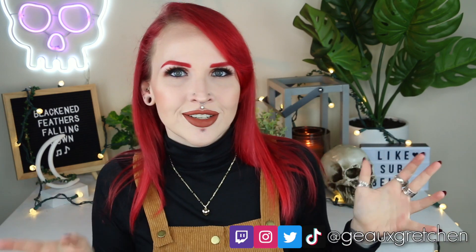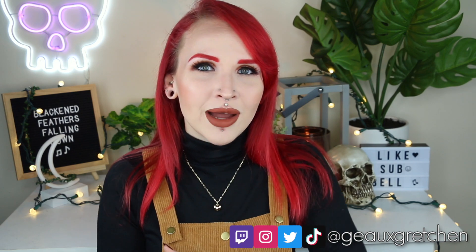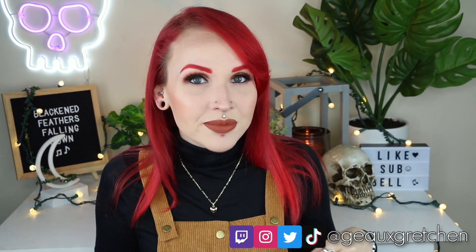Hey guys, it's Gretchen and welcome back to my channel. It is that time of the month again where I answer your body mod questions. It is time for the first Body Mods Q&A of 2021. I'm super excited — I absolutely love doing this series on my channel where I answer your body mod questions that you have sent my way.